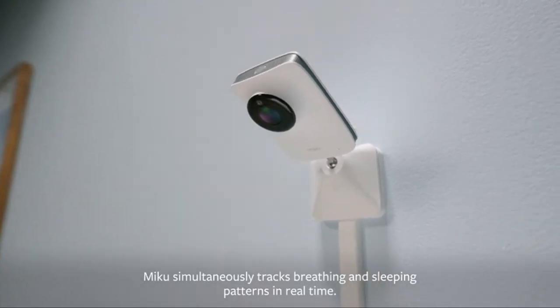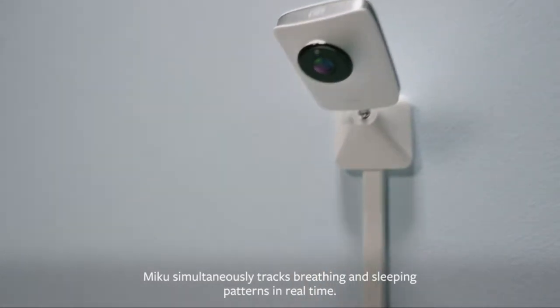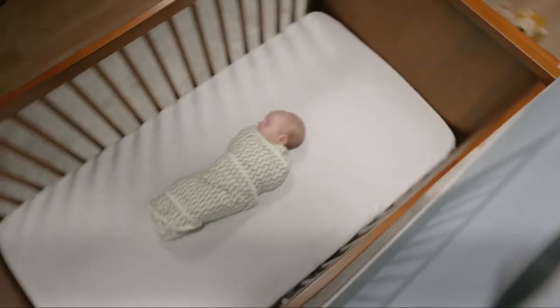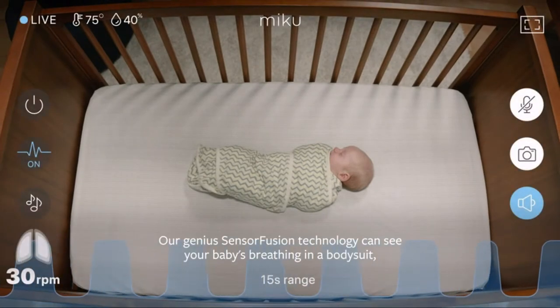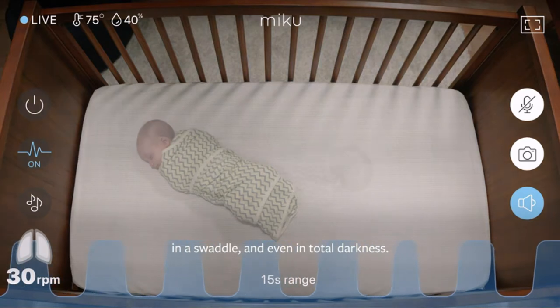Miku simultaneously tracks breathing and sleeping patterns in real time. Our genius sensor fusion technology can see your baby's breathing in a bodysuit, in a swaddle, and even in total darkness.